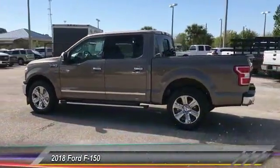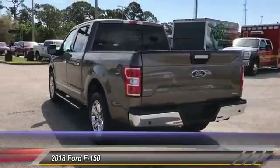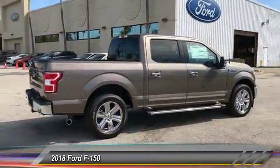The 2018 F-150. A Ford F-150 knows how to handle any situation. It's built to follow orders, no whining, and is priced below $45,000.